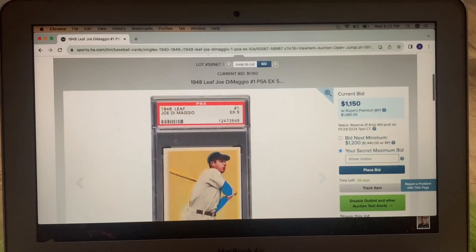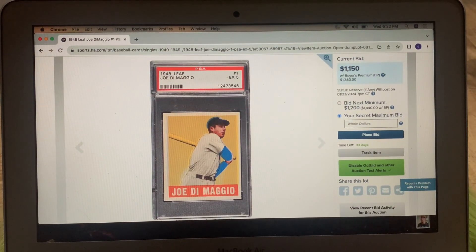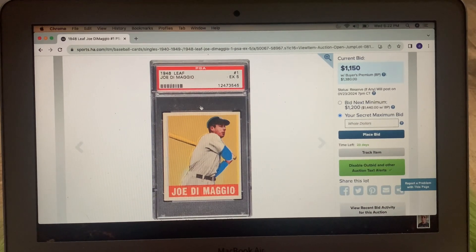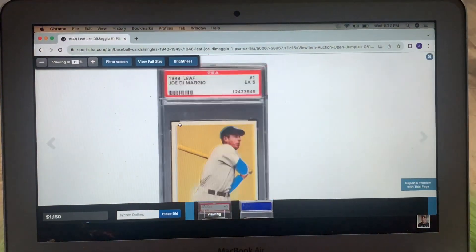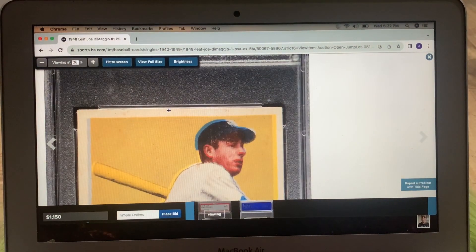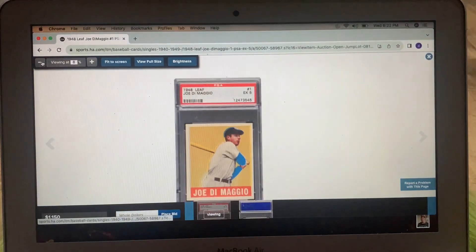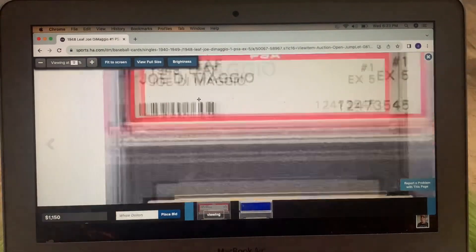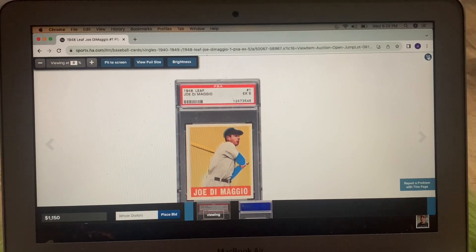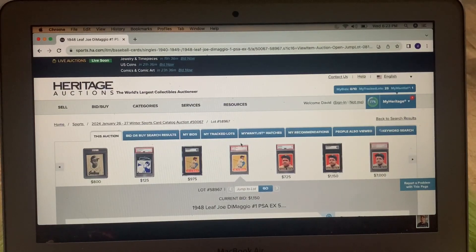I really had a big interest in bidding on this card — the '49 Leaf DiMaggio number one card. I love the yellow rather than the green, and it looks super sharp in a five. But the registration is terrible. I just can't do it — the registration is just too bad. I love the colors, I just love the colors, but that registration does not do it for me. But I thought I'd show it to you — the '49 Leaf Joe DiMaggio with beautiful colors and nice centering, just ruined by the registration.